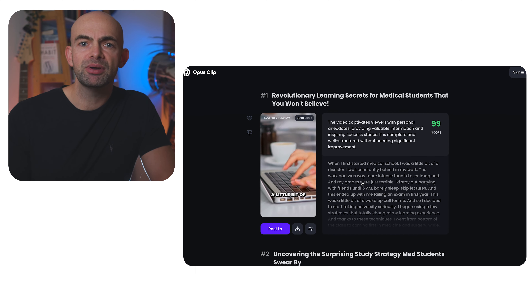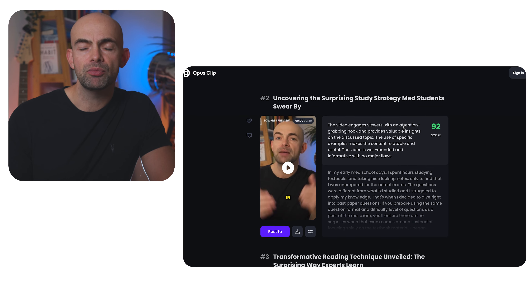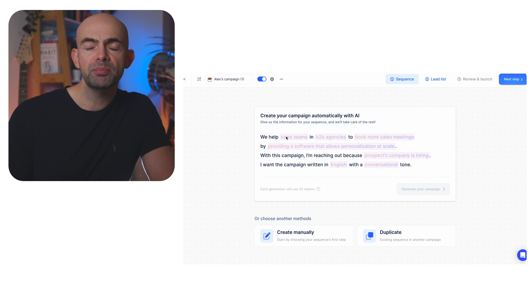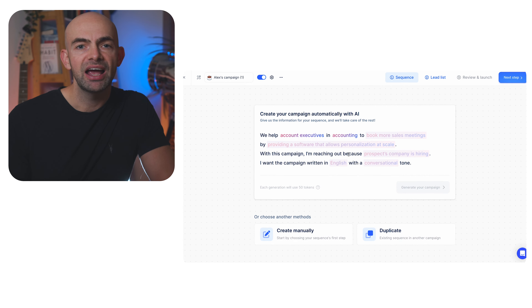Boring, repetitive tasks can be done much faster — and possibly better in some cases — by a computer or AI algorithm, while we can focus on improving performance on more creative tasks. For me personally, my team and I have been using AI creativity tools like Opus Clip and Adobe Firefly to save time editing video content and creating images for marketing campaigns. We've also been using tools like Lemlist to generate outbound marketing campaigns with email personalization at scale, in a fraction of the time it would take a human.